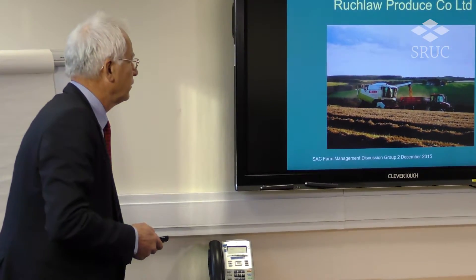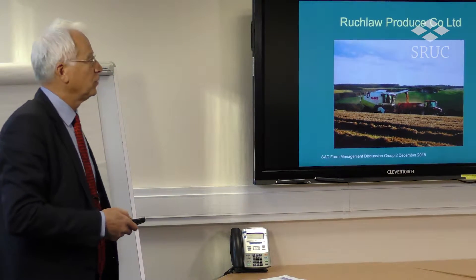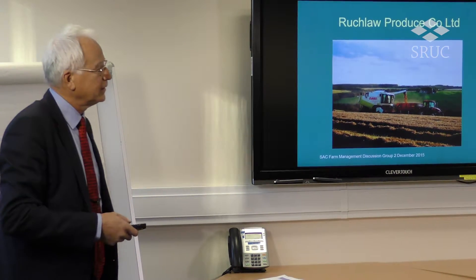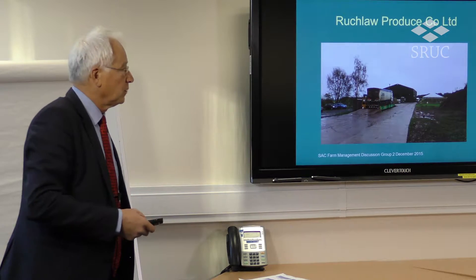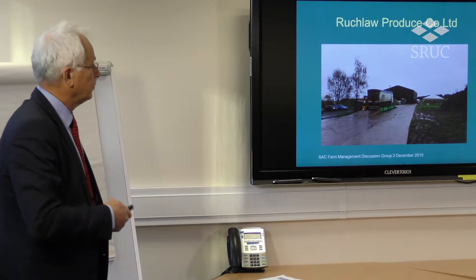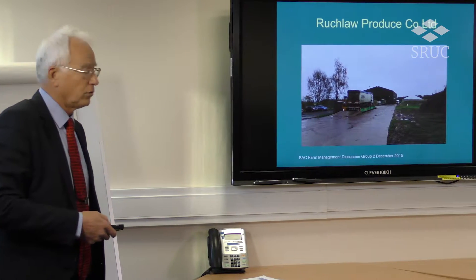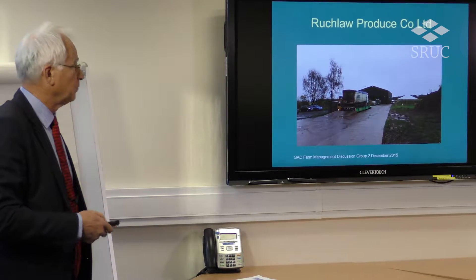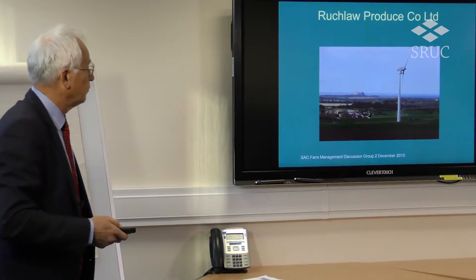We also grow about 750 acres of cereals — all of that is used. Winter barley, spring barley, and winter wheat are put into pig feed, so all of our cereals goes into pig feed for our business. This is our feed mill that we built this year, and all of our grain goes into that and is used for our own feeding. Our own grain lasts about six weeks, just to give you a feeling of it.